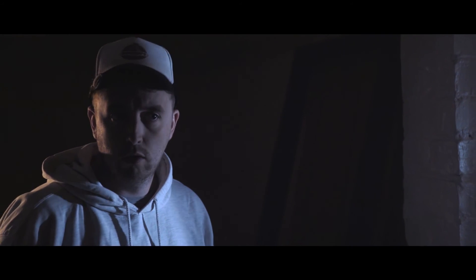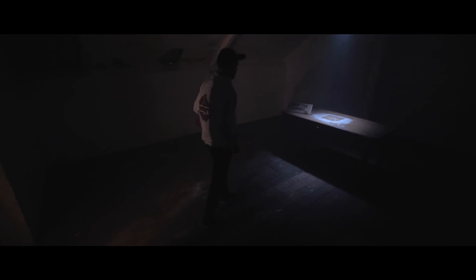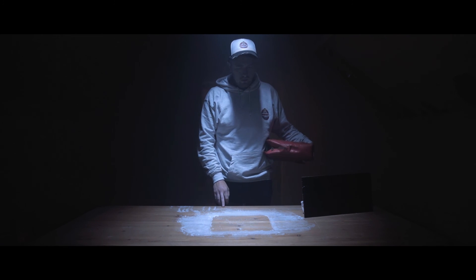Our original idea was to have some sort of space for our character to carefully place the pizza box into, but we went for the chalk outline because it fitted in with the whole feel of the film.